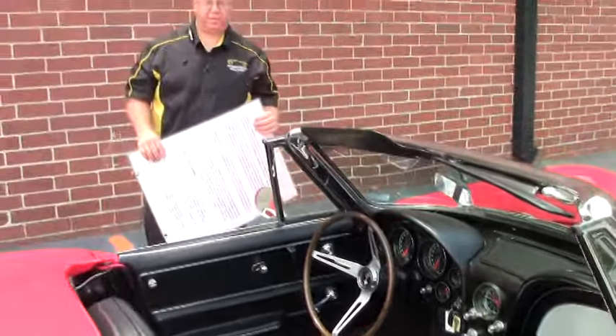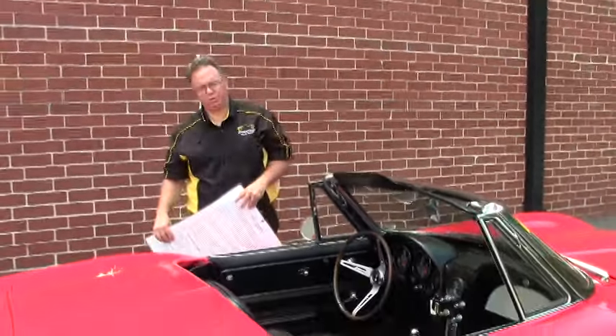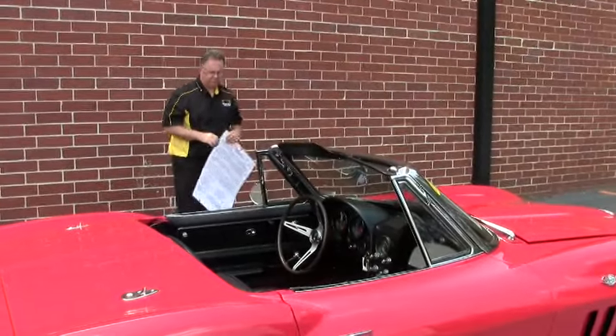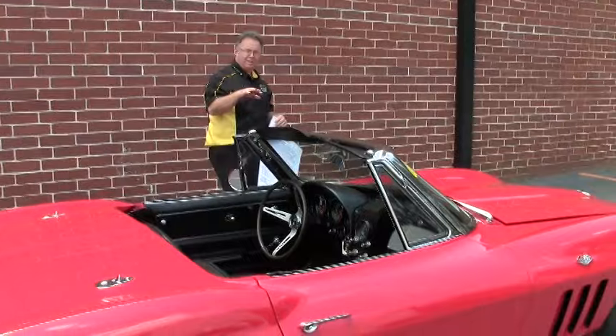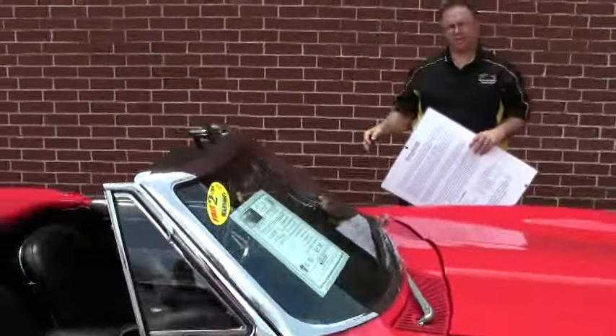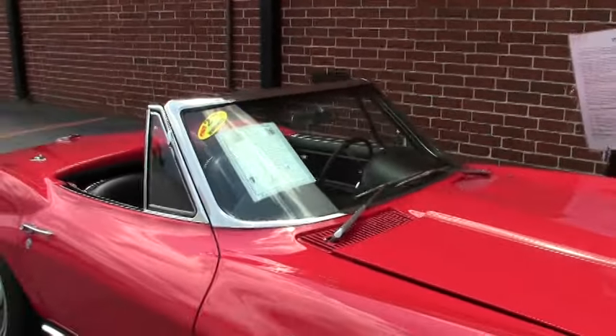Welcome back to Buy a Vet folks. John Ivankovich, and we're going to take a little walk around this beautiful 1965, 365 horse car. As I had stated before, this is a two-time top flight car and same owner since 1977, with all the records on the car.